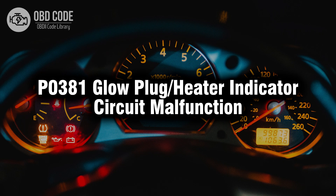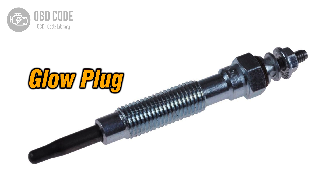Welcome. In this video we will talk about code P0381, its symptoms, causes and possible solutions. The P0381 trouble code is associated with the glow plug or heater indicator circuit malfunction, indicating an issue with the glow plug or heater indicator circuit.